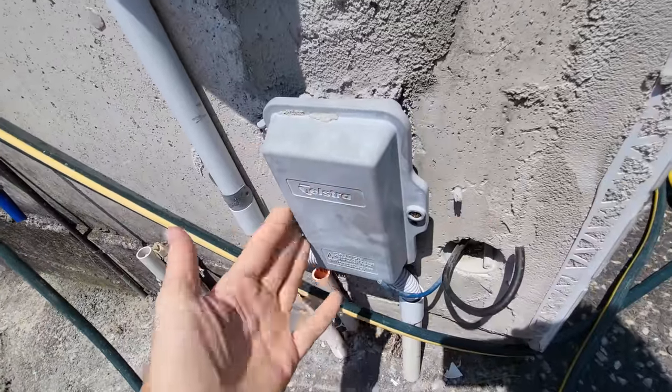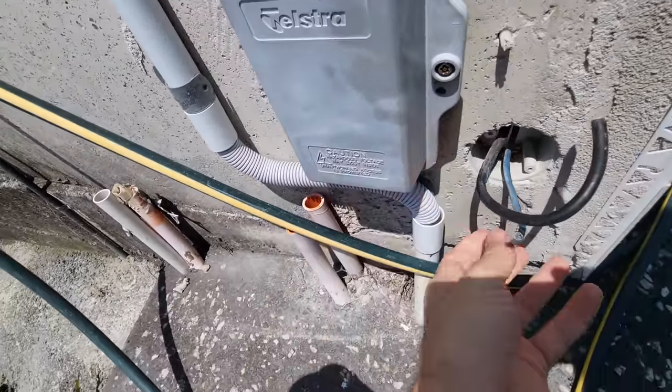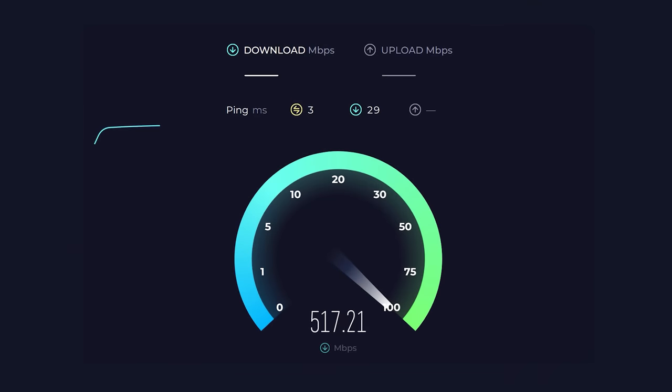Now they're rolling it out for free, which is really good news. In this case, we've got over 10 times the download speeds and roughly five times faster upload speed.